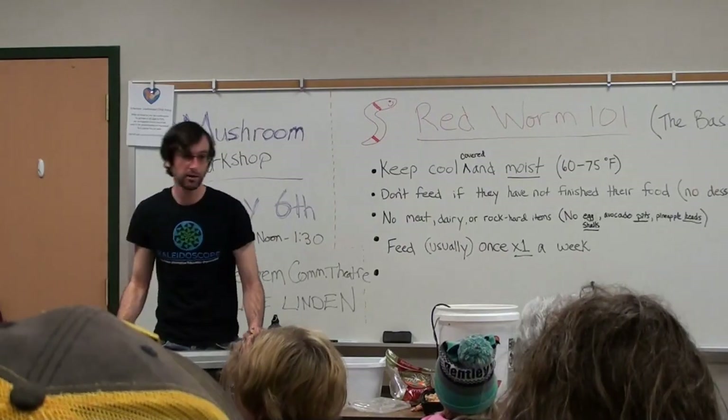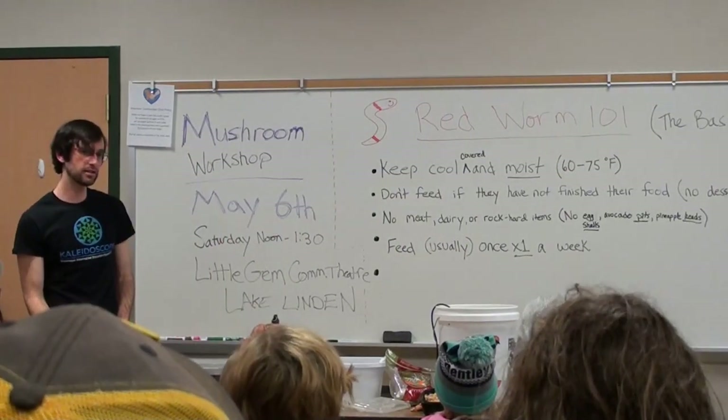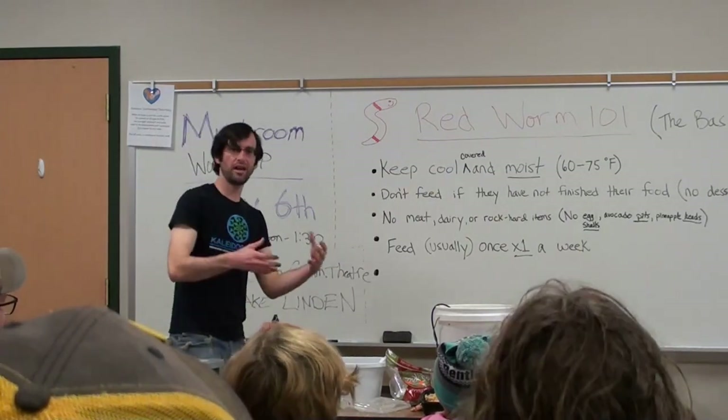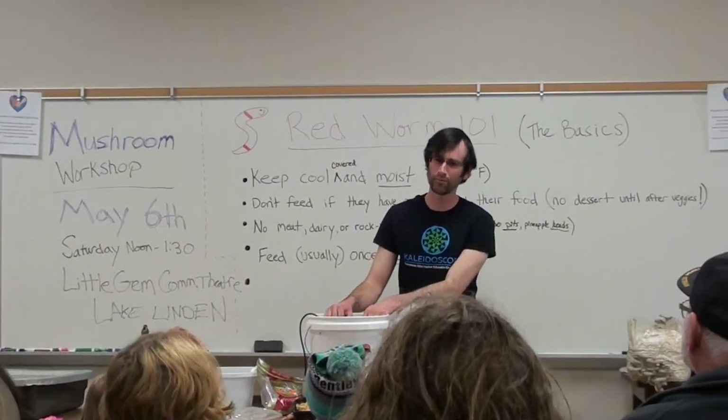If your worms are trying to escape, maybe it's too dry, maybe it's too hot, maybe you're not feeding it the right type of food. I'd have to go case by case. That's why it's kind of an art as well as a science — you kind of have to find out what works.